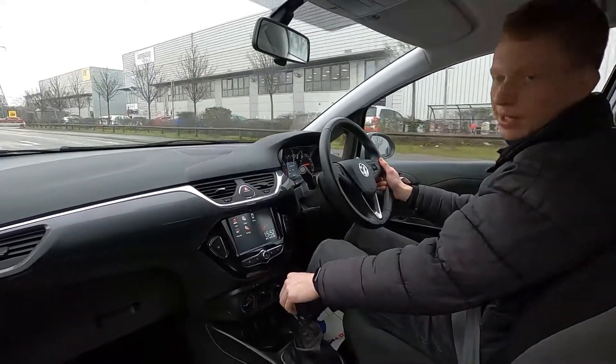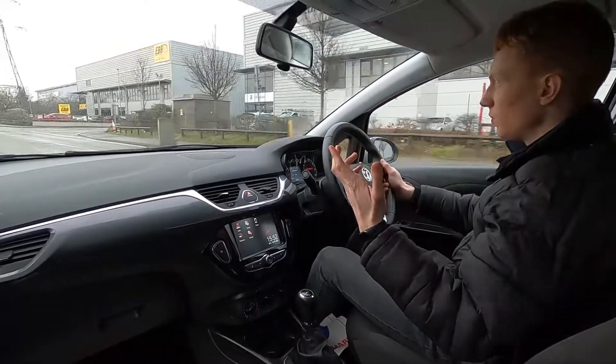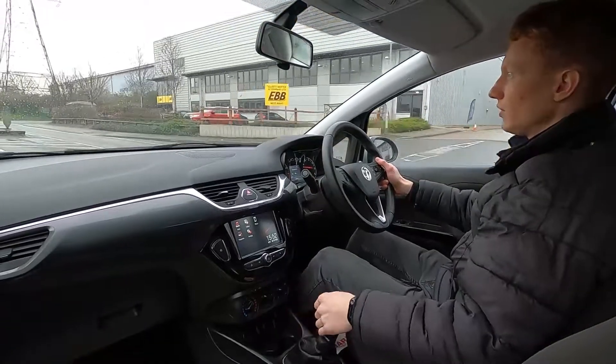This car's also got a speed limiter and cruise control as well, so if you drive a lot on the motorway as well as in town, this really is a fantastic choice.